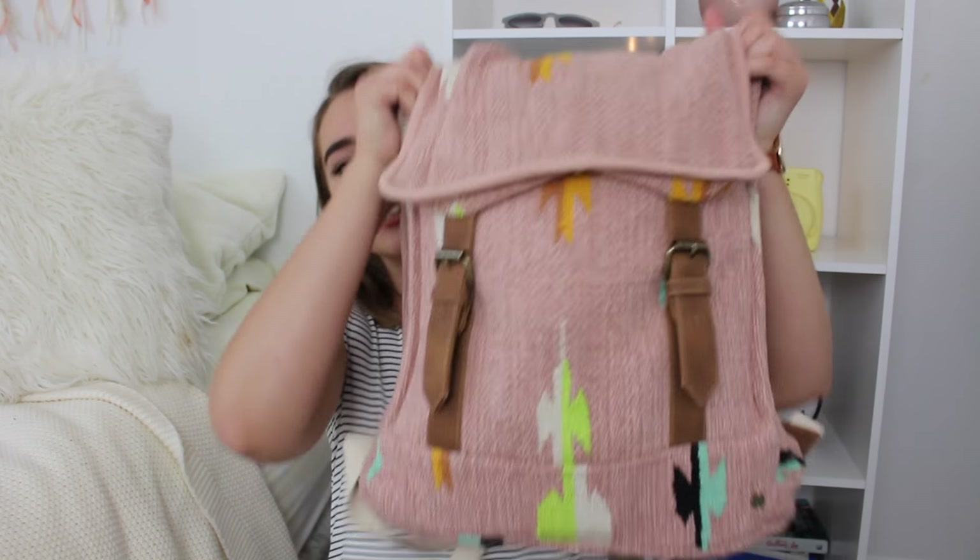Hello lovelies! LoloChic here and today I'm going to be doing a what's in my backpack video. This right here is my backpack. I got it off of Lulu's.com but the brand is Billabong. I usually go for black or navy or more neutral colors for my backpack, so this year I decided to get a different one and try something new, and I'm excited about it.